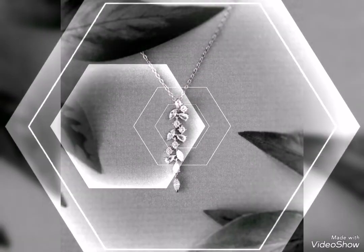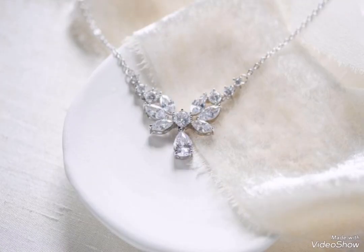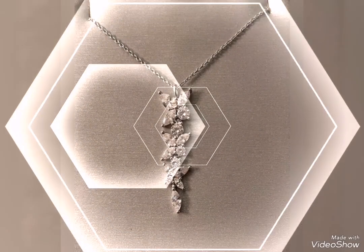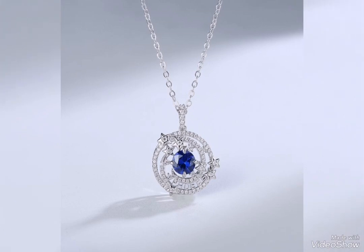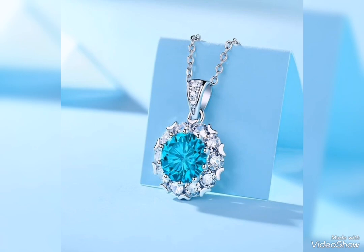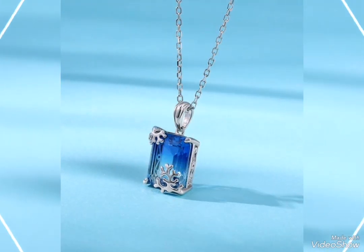You can wear a silver pendant for any occasion. I have shown you a lot of ideas. Hopefully the video will be helpful. Fresh and new silver pendant collection — you will definitely find ideas.